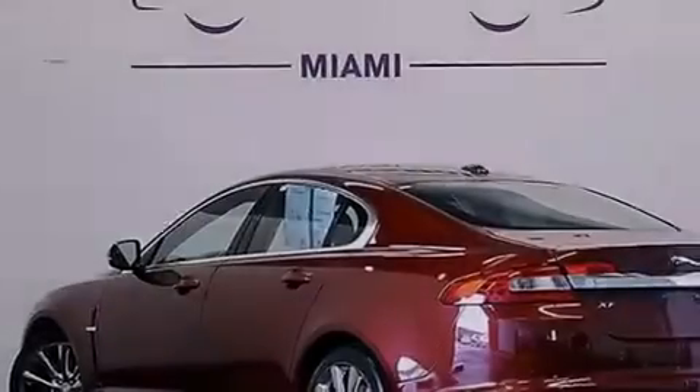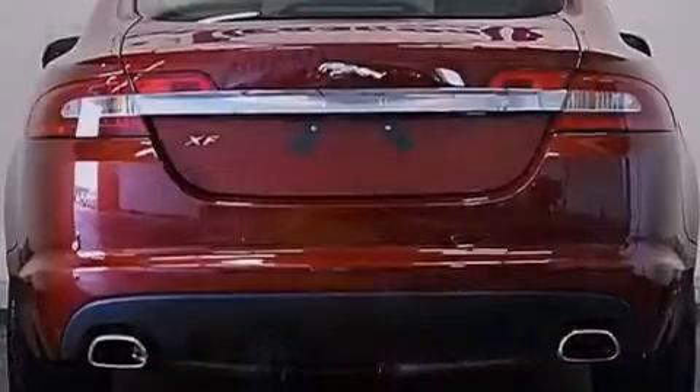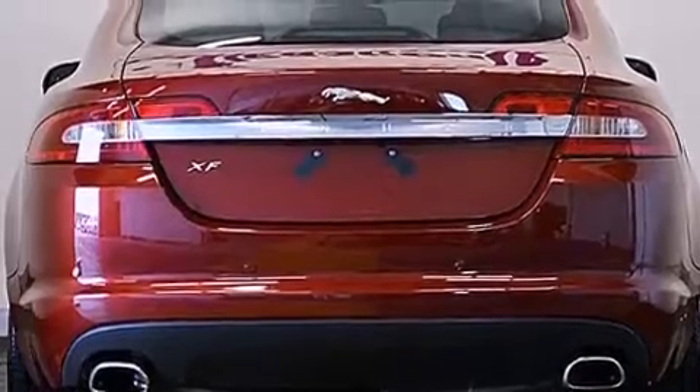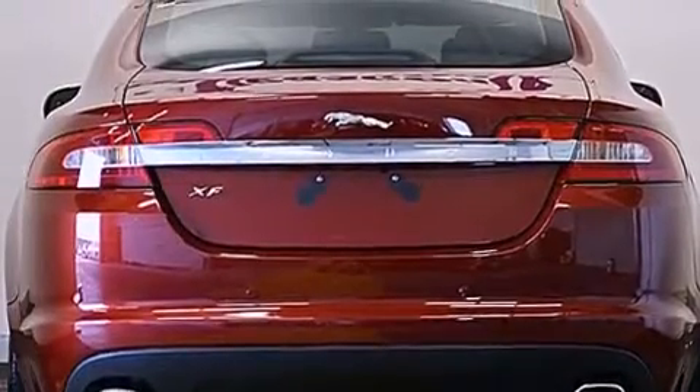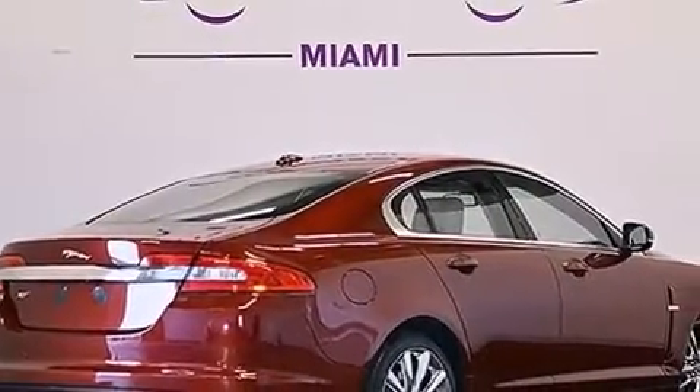Its top features include a navigation system, a rear-view camera, keyless ignition, a glass-powered moonroof, a low-tire pressure indicator, a premium audio system, and 100% commercial-free Sirius satellite radio.